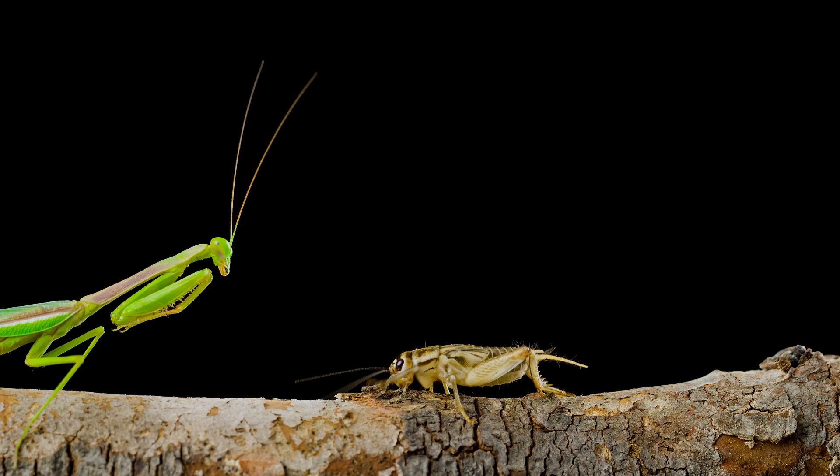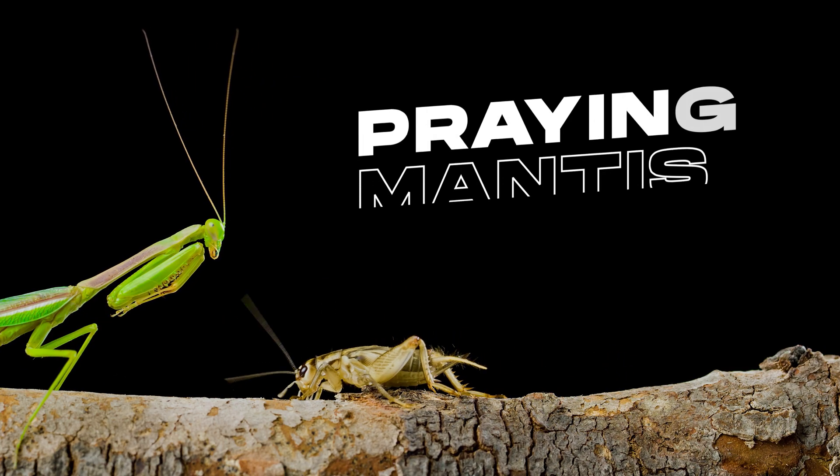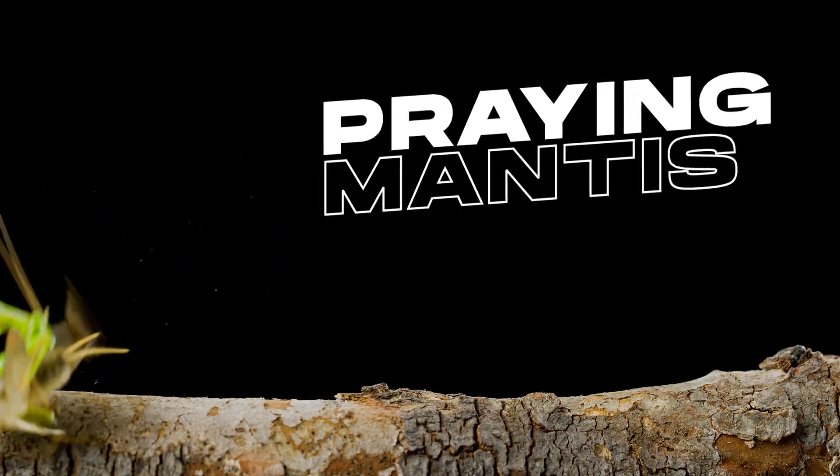I love insects, especially our friendly alien-like ones, the praying mantis. Let's take a look at them today.